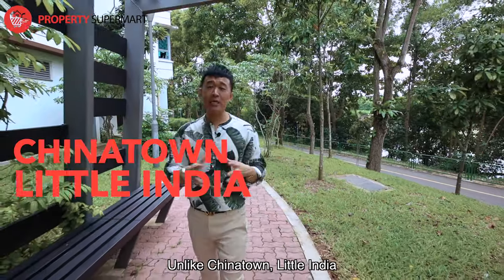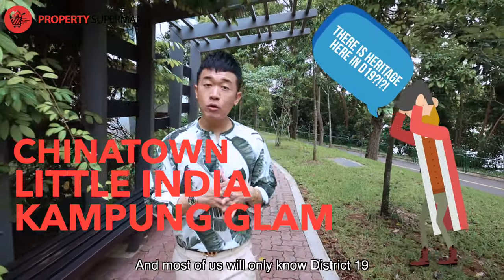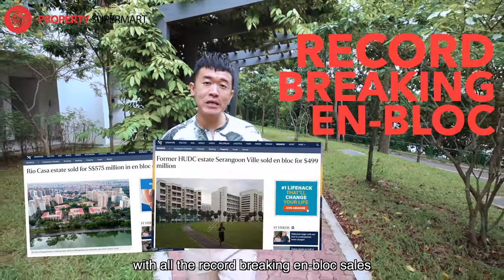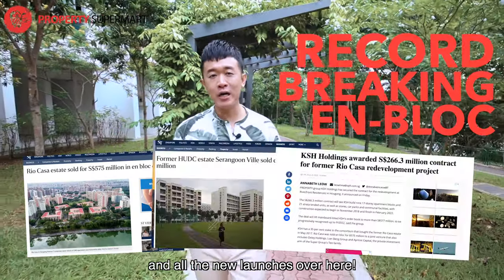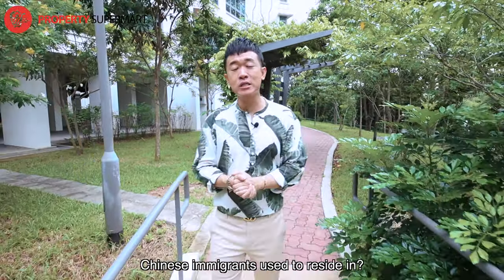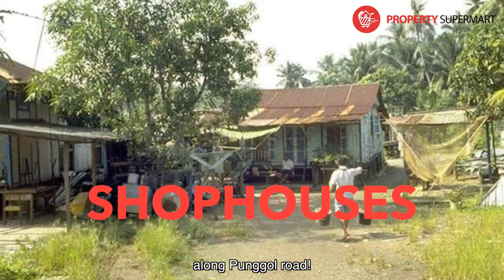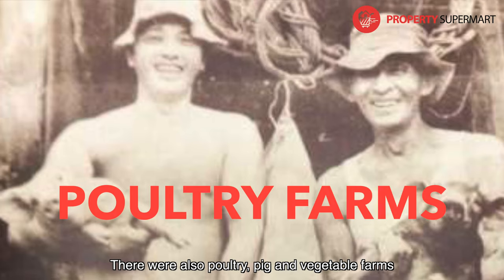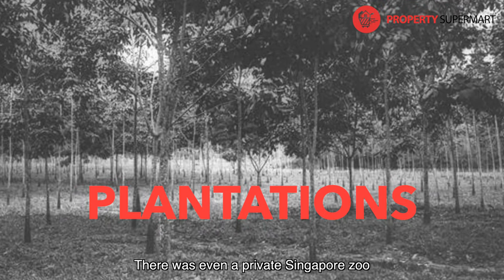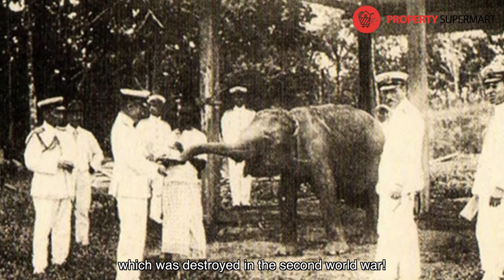Unlike Chinatown, Little India or Kampong Glam, not many actually associate District 19 with heritage. Most of us only know the District 19 we know today with all the record-breaking en-bloc sales and new launches. But did you know this place used to be where Chinese immigrants resided? There were villages, shophouses along Pongo Road, poultry, pig and vegetable farms, rubber plantations, and even a private Singapore Zoo — the Pongo Zoo — which was destroyed in the Second World War.